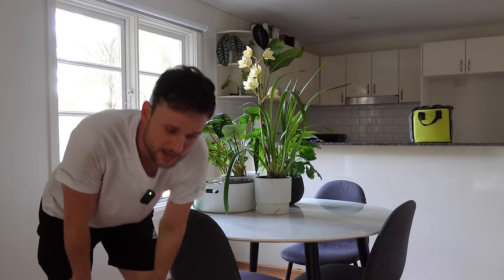Moving house is all about basically just building surfaces to put plants on. Tomorrow is a big day of moving for us, so I'll see you again tomorrow.